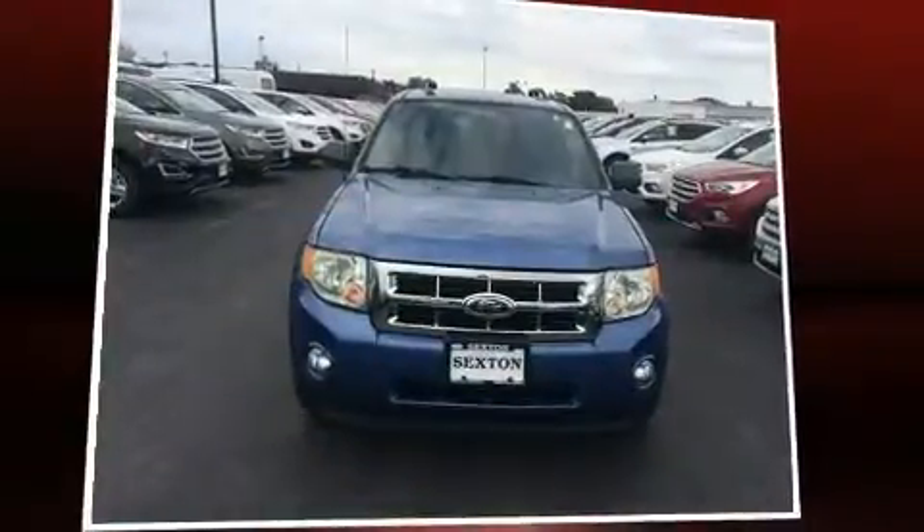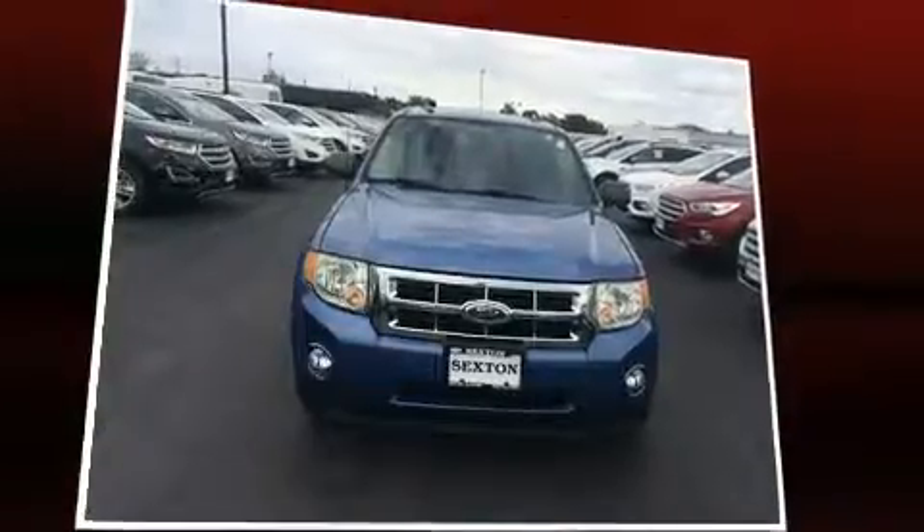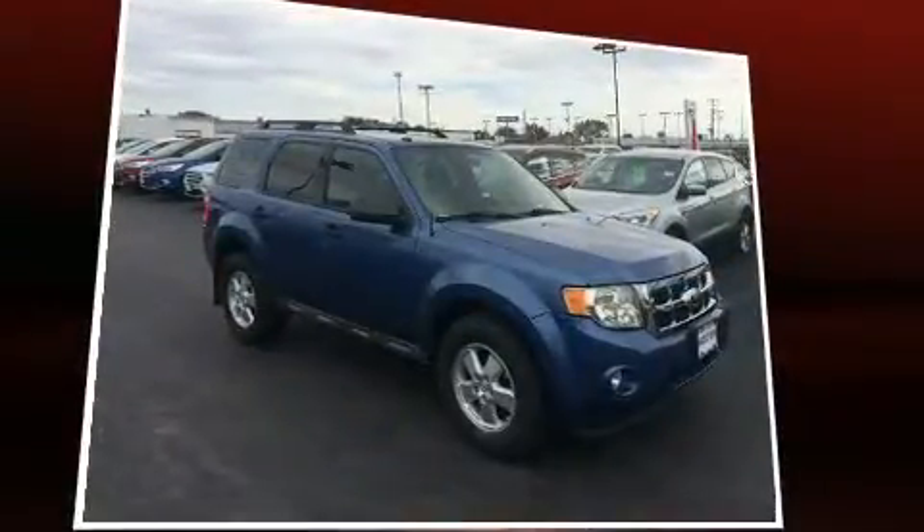Climb inside the 2009 Ford Escape. Smooth gear shifts are achieved thanks to the three-liter six-cylinder engine, providing a spirited yet composed ride and drive.